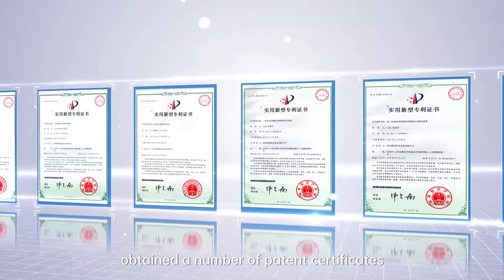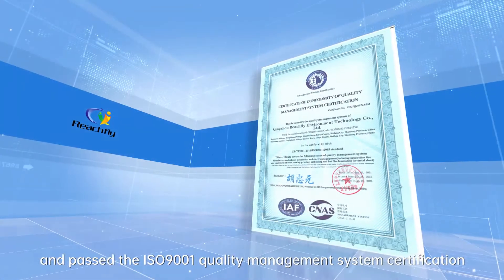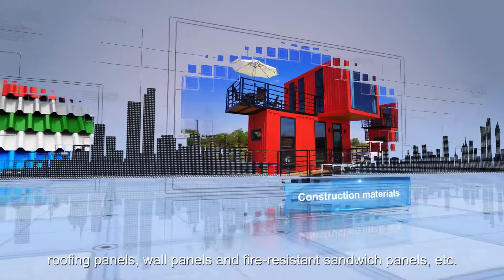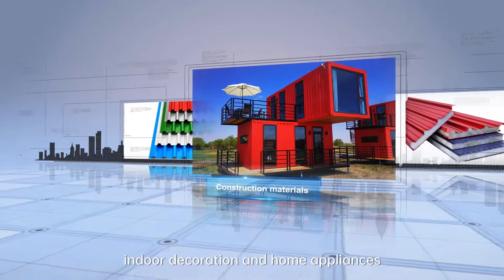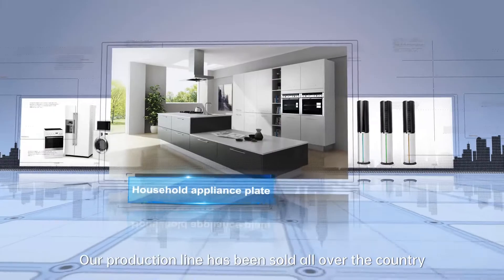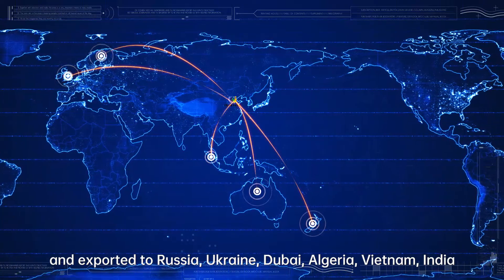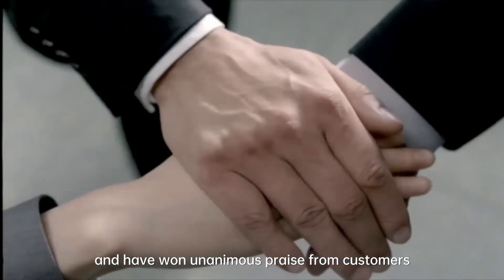We have obtained a number of patent certificates and passed ISO 9001 quality management system certification. The products produced by our lines are widely used in construction materials — roofing panels, wall panels, and fire-resistant sandwich panels — as well as indoor decoration and home appliances. Our production lines have been sold across the country and exported to Russia, Ukraine, Dubai, Algeria, Vietnam, India, Bangladesh, and other countries, winning unanimous praise from customers.